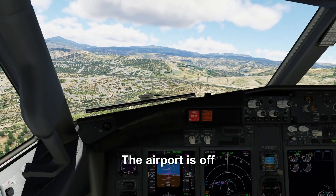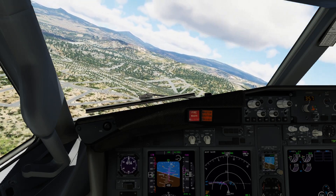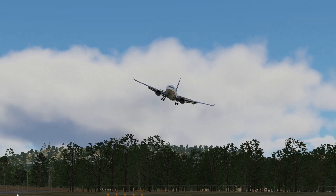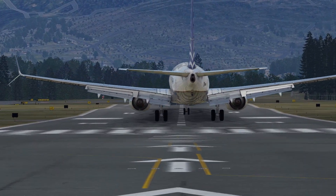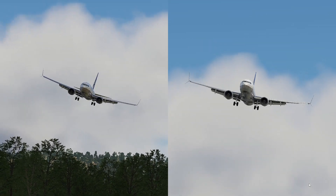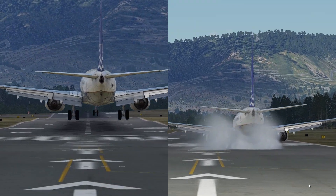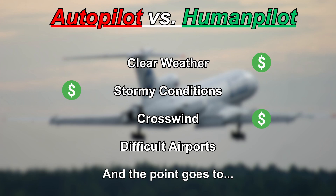Now it's my turn. The airport is off to my 10 o'clock. Let's start the turn and keep it smooth. That was close. Let's replay both side-by-side. And the point goes to human pilot. Money!